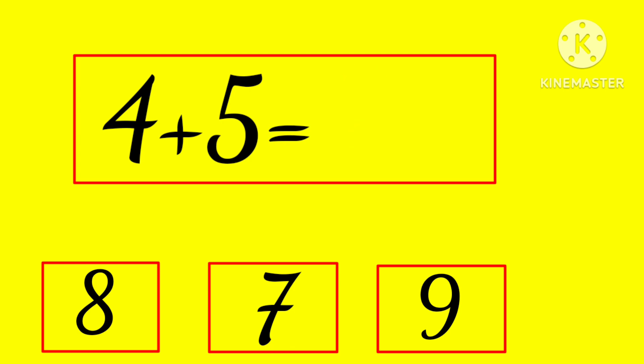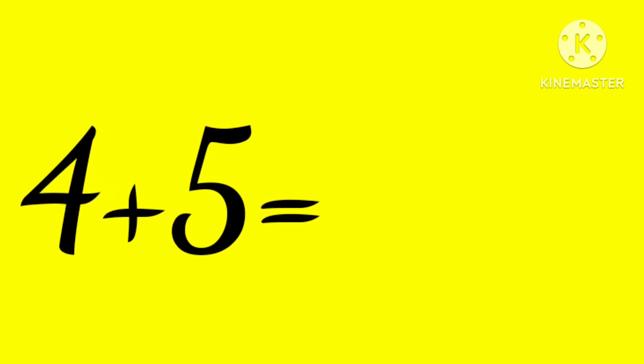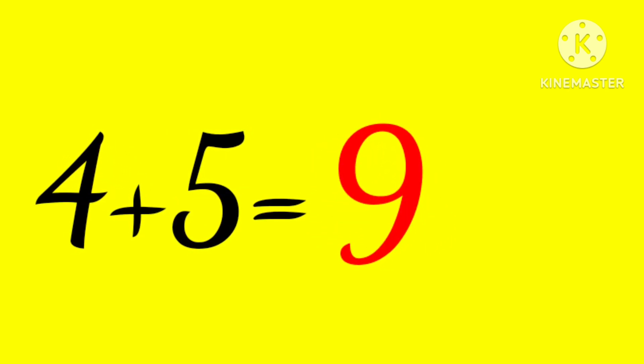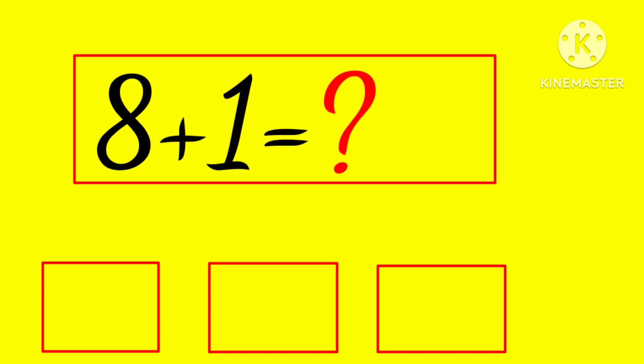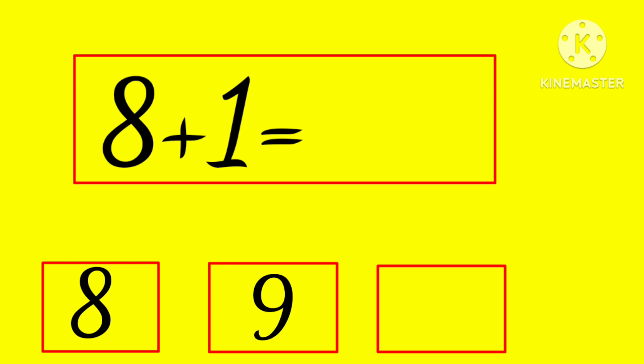4 plus 5 is... 8, 7, or 9? Hmm... yes! 4 plus 5 is 9.